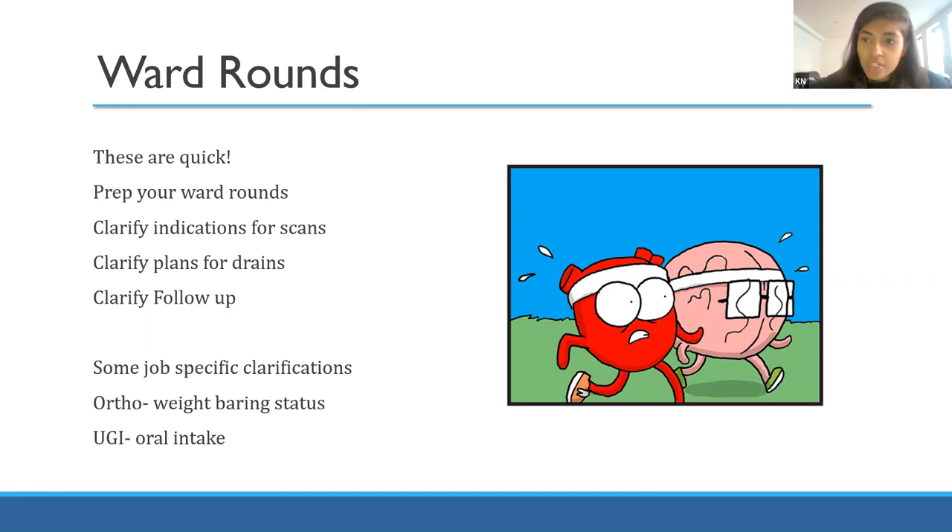Make sure you know about follow-up so patients aren't lost after discharge. There are job-specific things to clarify - in orthopaedics, weight-bearing status is really important as it impacts physio and rehab. On upper GI, with post-oesophagectomy patients, clarifying what feeds and diet they're allowed is hugely important to their day - whether they can have clear fluids or a mashed diet. These are things worth making sure you know during the ward round.